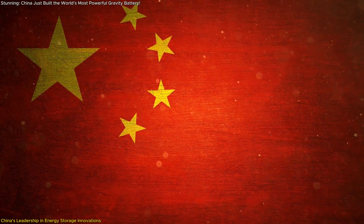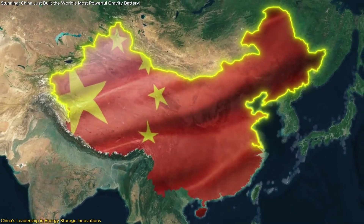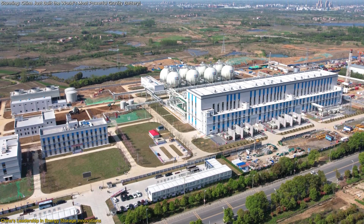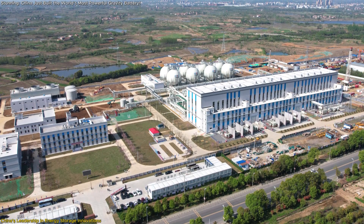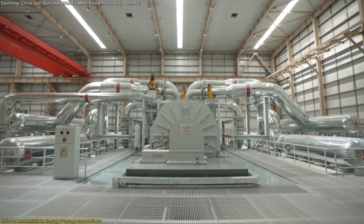China's commitment to advancing energy storage technologies is evident through its diverse and ambitious projects. Beyond the Rudong gravity storage system, the nation is pioneering several cutting-edge initiatives. In Changzhou, Jiangsu Province, engineers have developed a compressed air storage system that compresses air to over 120 atmospheres within underground salt caverns situated 1,000 meters below the surface. Since operations commenced in May 2022, this facility has conserved 40,000 tons of standard coal and reduced CO₂ emissions by over 150,000 tons annually.